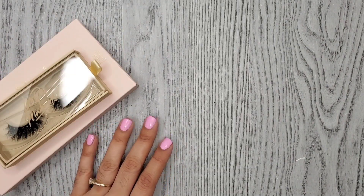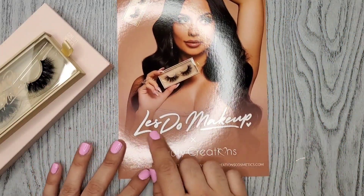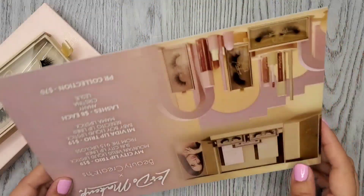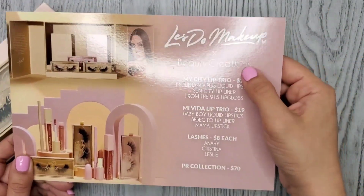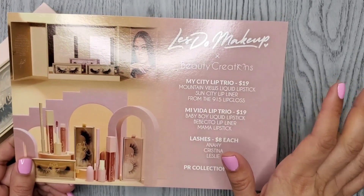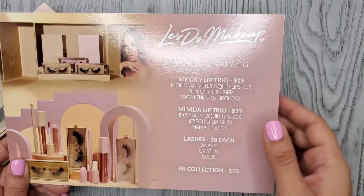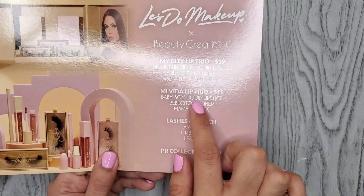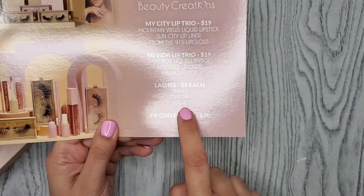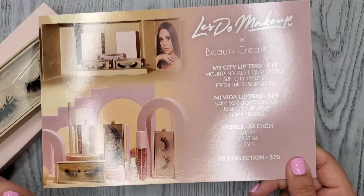I had already ended the video when I looked in the box and noticed I hadn't seen this — look how pretty! It says 'Let's Do Makeup by Beauty Creations.' On the back it shows the details of the whole collection: the My City lip trio in brown tones, Mountain Views liquid lipstick, Sun City lip liner, and the 915 lip gloss. And then the one I got — Mi Vida lip trio, Baby Boy liquid lipstick, Bebecito lip liner, Mama lipstick — and the lashes: Anai, Christina, and Leslie. So there's the whole collection.